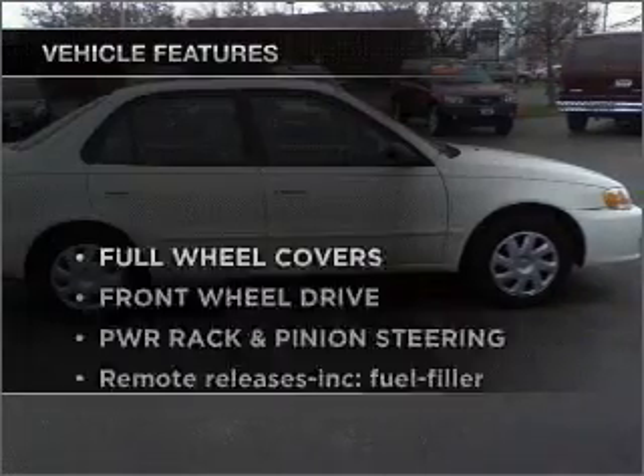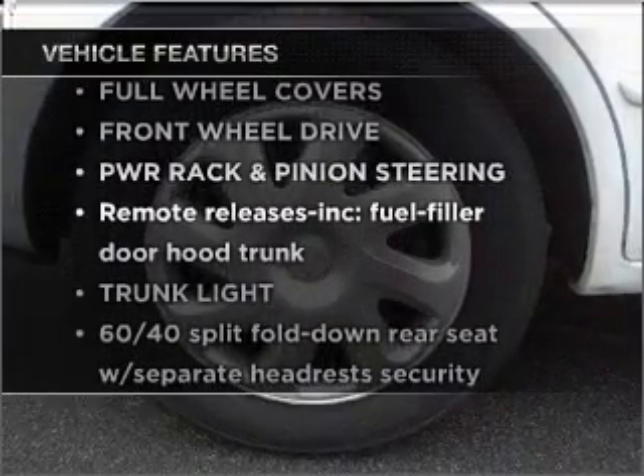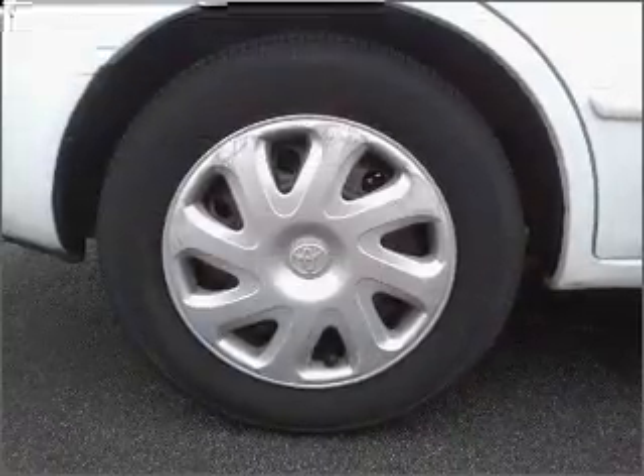Plus, enjoy these notable features that are included in this ride: power door locks, power windows, power steering, an AM-FM stereo, and an adjustable tilt steering wheel.